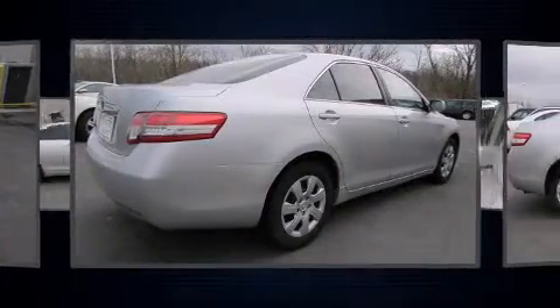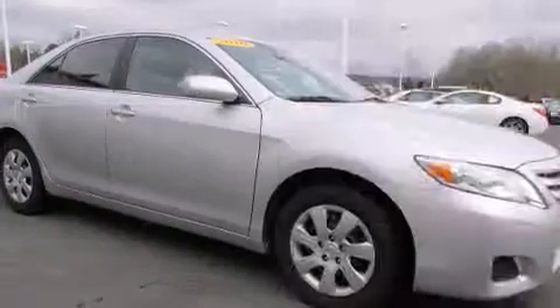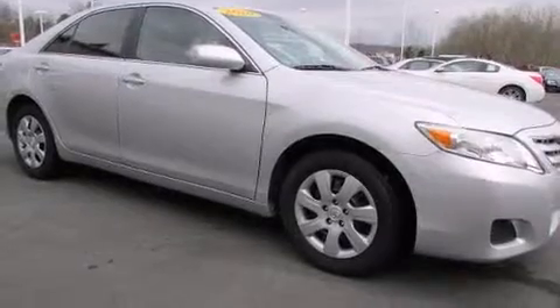Toyota infused the interior with top-shelf amenities such as one-touch window functionality, an outside temperature display, and a split folding rear seat.